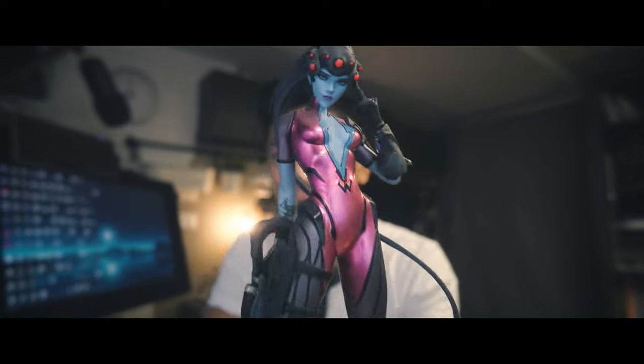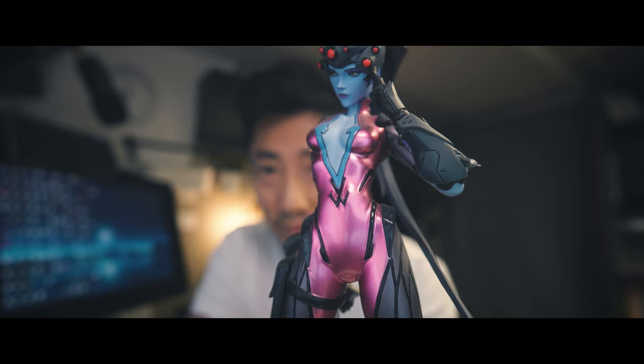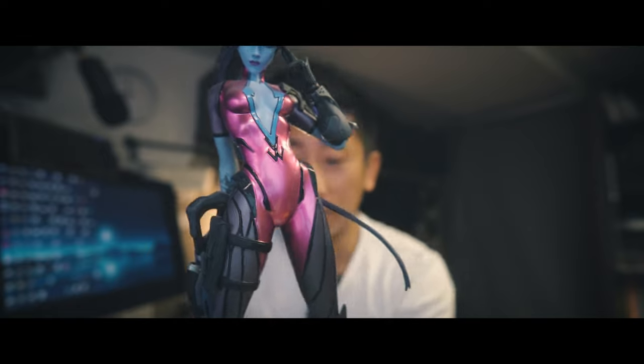I also bought this Tracer figure on a sale. I think it was like half off or something like that, so I figured I'd pick it up. Why not? I already have the Widowmaker right beside me here. It seemed appropriate to have a Tracer. I love this figure a lot. My buddy Arnold, he's the designer of these things. He works for Blizzard as a creative director, I believe. I haven't spoken to him for a while.